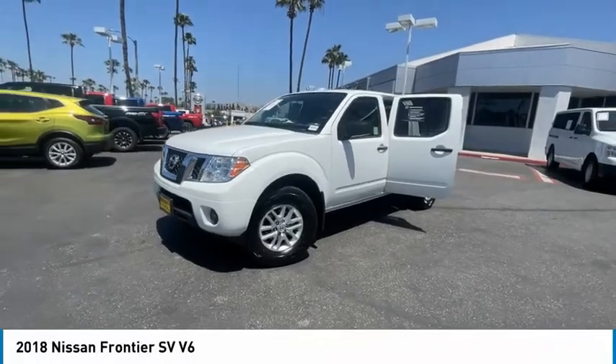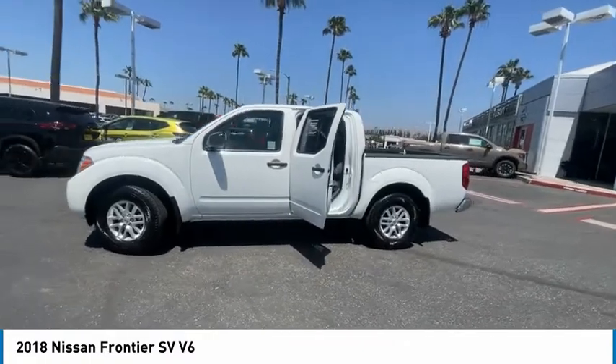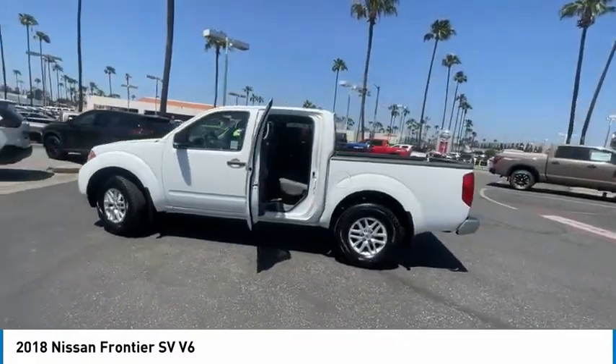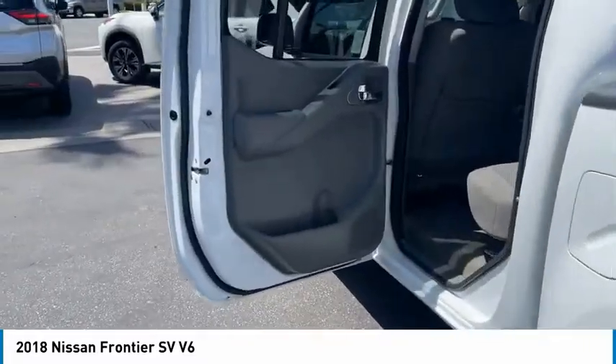Take a ride in the 2018 Frontier. The Nissan Frontier offers a full-length, fully-boxed frame for strength, serious off-road capabilities, and a 5-star rating for side-impact crash safety.